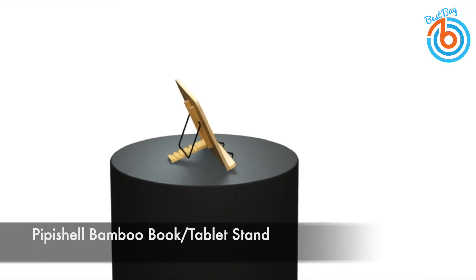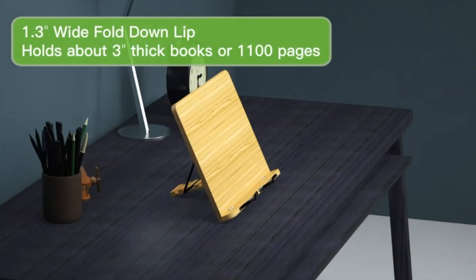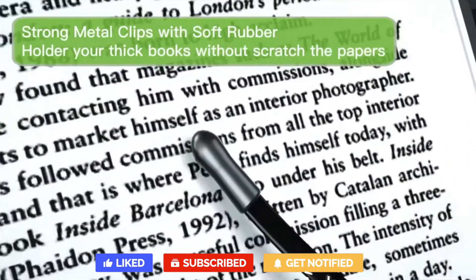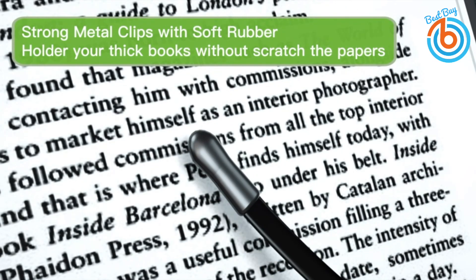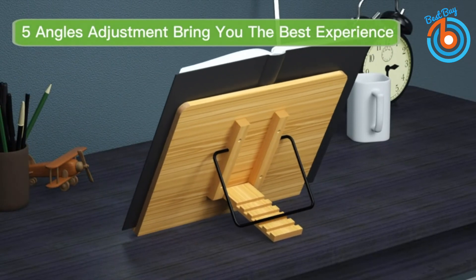This is the Pipa Shell bamboo book stand and cookbook holder desk stand. This reading stand is made from 100% eco-friendly bamboo to provide you with a stand that helps you fall in love with reading all over again. The attached metal clips can hold recipe sheets — both thin and thick cookbooks — upright and steady, so you can simultaneously read your recipes and have your hands free while cooking.